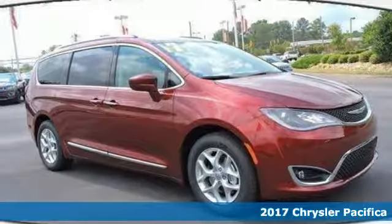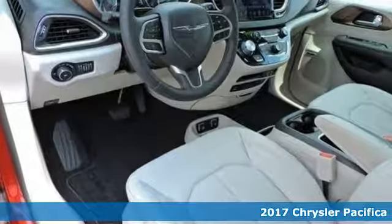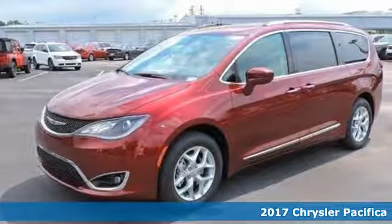It's a 2017 Chrysler Pacifica. Versatility, safety, connectivity, beauty — to a T, this is the Pacifica.